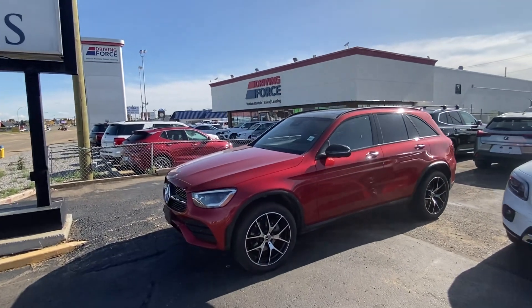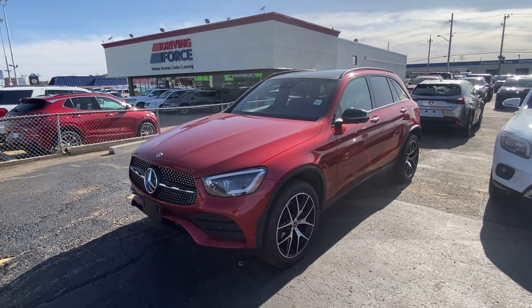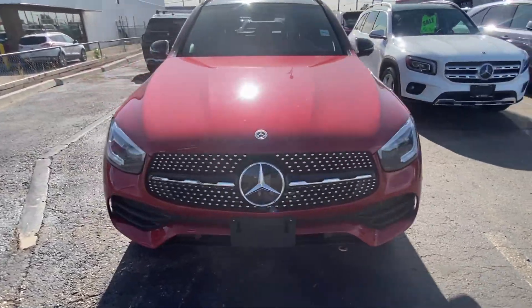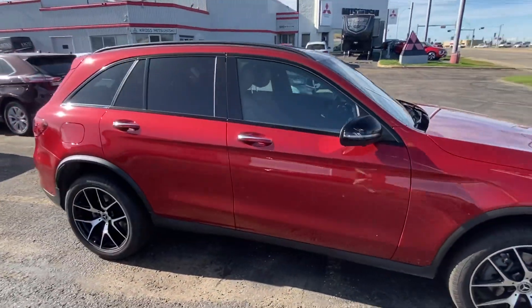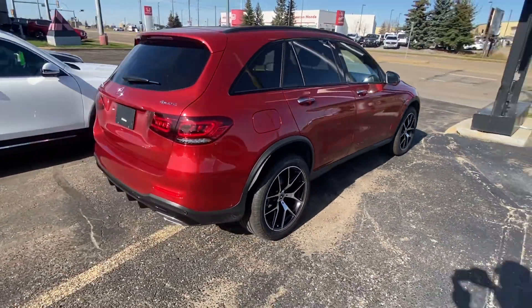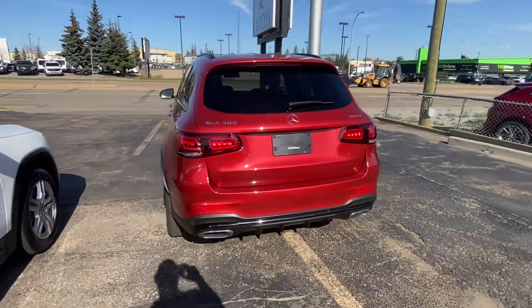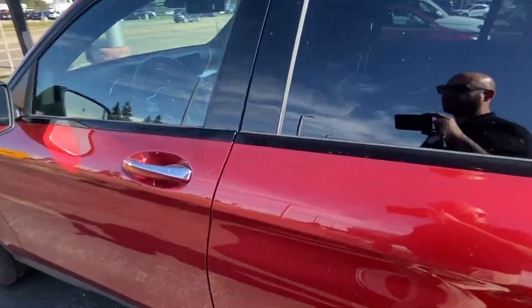Good afternoon Ziad, Sean here again from Cross Mitsubishi. Look what just landed — it's the awesome 2020 Mercedes-Benz GLC300 that you inquired with us about yesterday. I didn't think it was actually going to be here till Thursday or Friday, but it is here and it is available and ready for a test drive. I just wanted to show you a couple things on the vehicle.